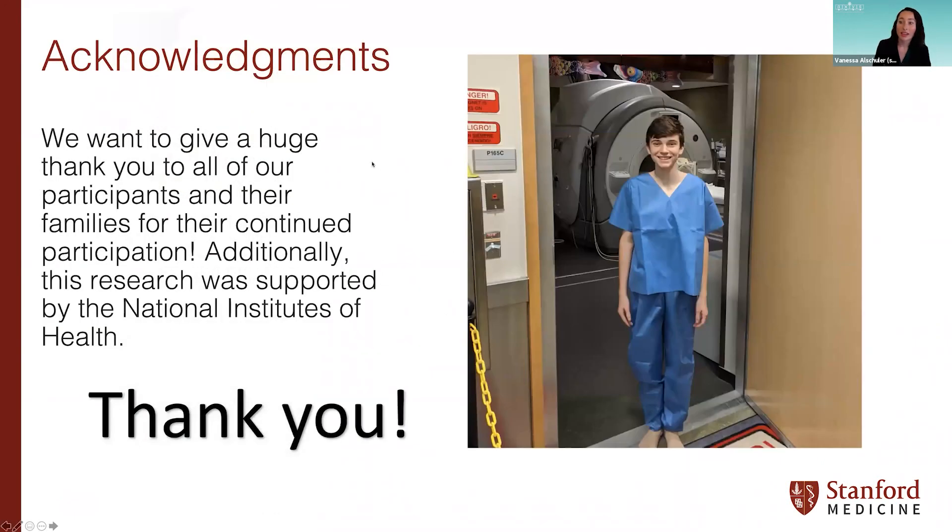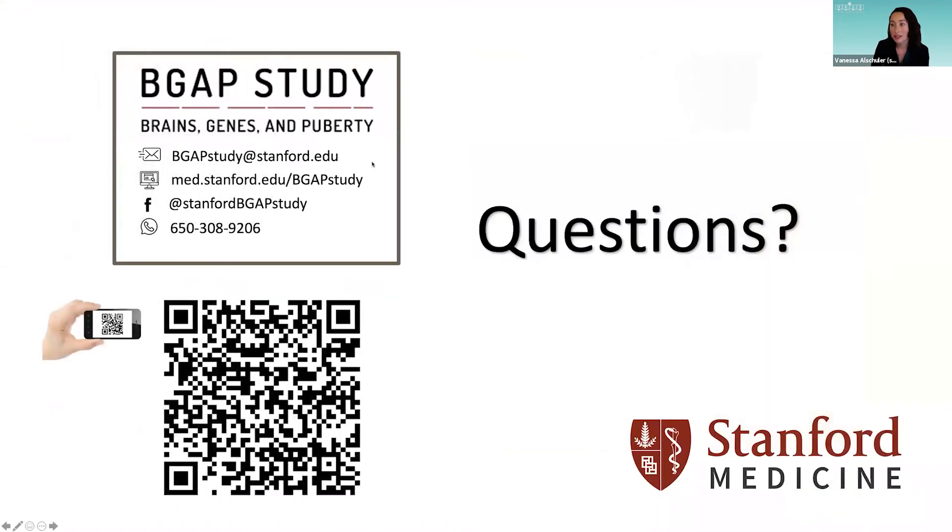A giant thank you to all of our participants and their families for their time and continued participation — year two and year three testing are well underway, and none of this would be possible without them. Thank you also to our sponsors who have funded our research, the National Institutes of Health. If you have any questions, feel free to contact us, and I'm happy to answer questions about this presentation. Thank you so much for your time and for attending.